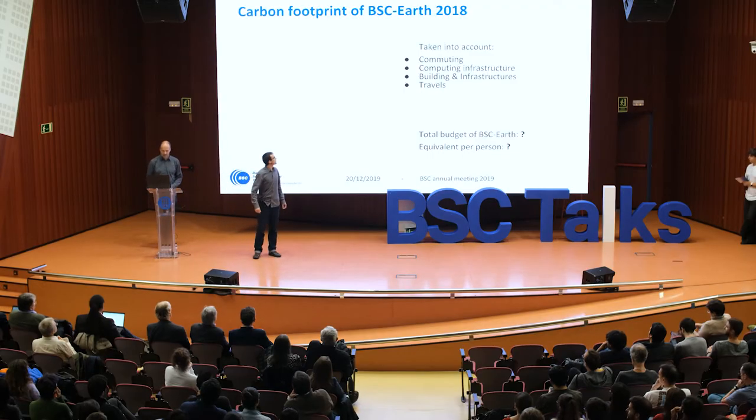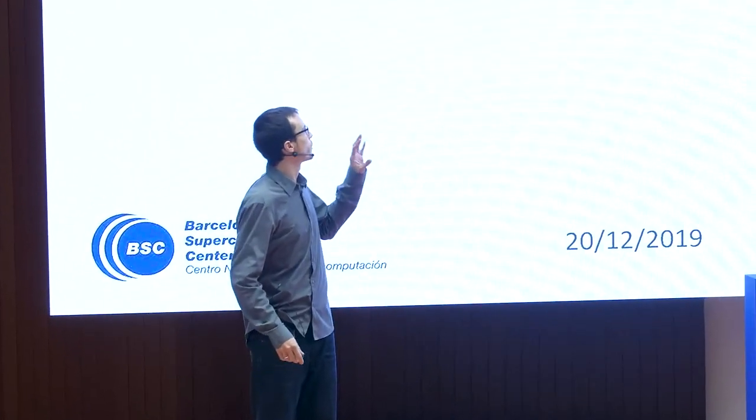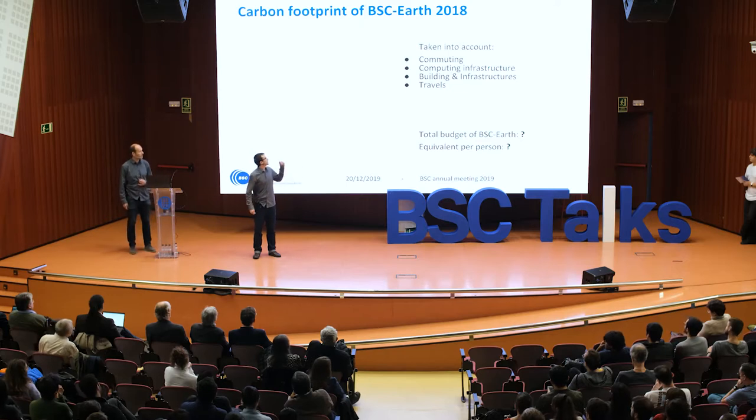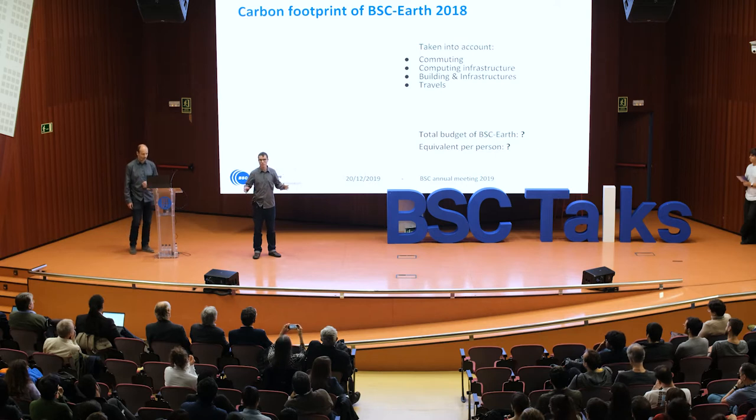To calculate the carbon budget, we group emissions into four main items: commuting to get to BSC and back home, the computing infrastructure, the building and all activities we do in the building, and travels.